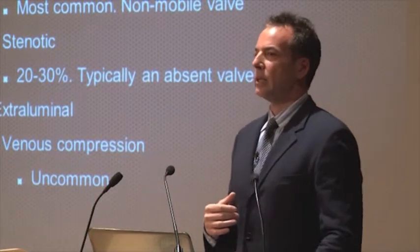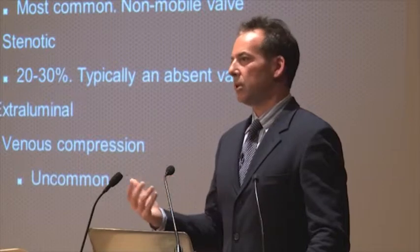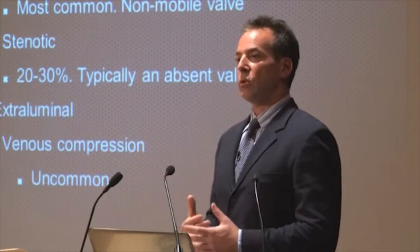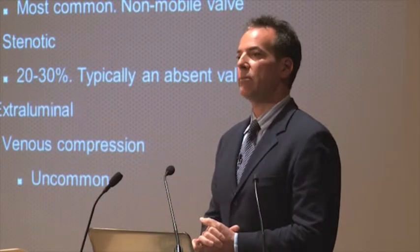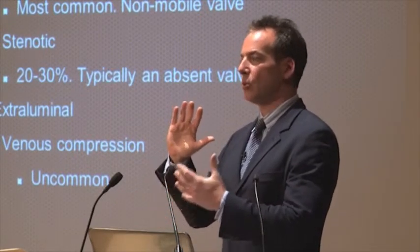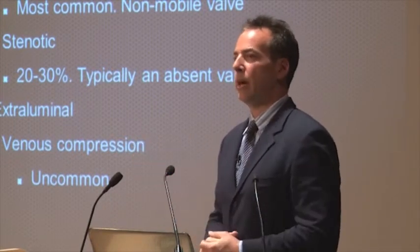The least likely disorder that we see from a venographic point of view is compression — externally squeezing that vein. That is certainly less than 5% of patients. The good news is, if you have it, there are treatments, not necessarily within the vein itself. We are referring our patients who have this for postural therapy — opening the space through which the vein passes — rather than trying to do something to the vein itself, because it is an extrinsic, external abnormality.